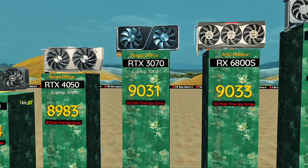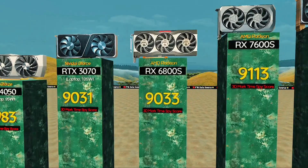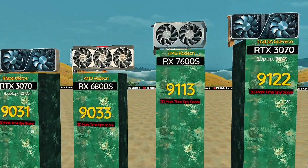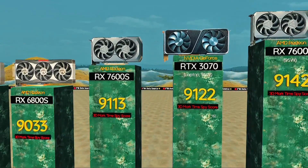RX 6800S — strong upper-mid-range with great thermals. RX 7600S: smooth gaming on efficient RDNA 3. RTX 3070, 95 watts: ultra portable value gaming.